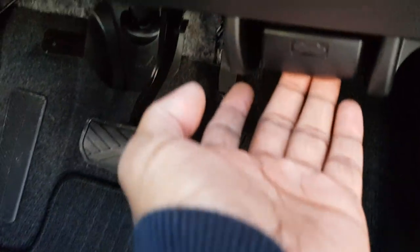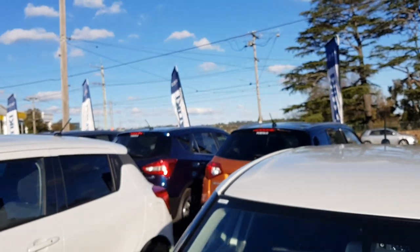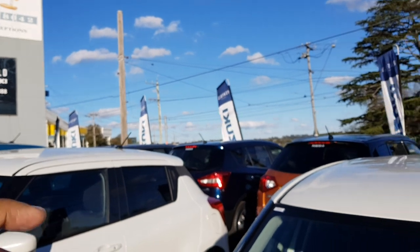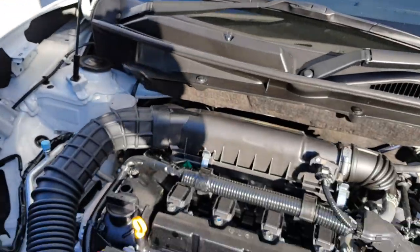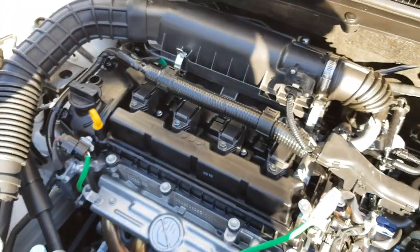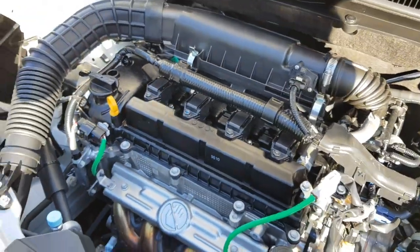I'll show you the bonnet here — good opportunity to show you the engine. The engine is the same as the one on the Ignis. If you go for the top spec, the GLX Turbo, you get the three-cylinder Boosterjet engine. Here on the GL, you've got the dual jet engine — it's a 1.2 litre four-cylinder, while the top spec is a three-cylinder turbo.